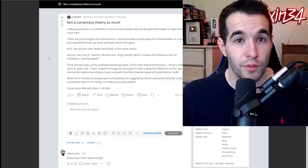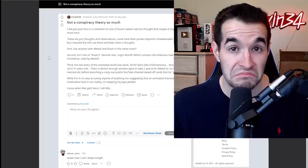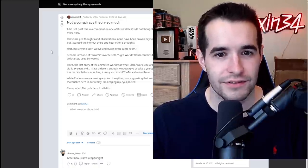Not a conspiracy theory so much — I did just post this in a comment on one of Ruxin's latest videos but thought maybe it might reach more here. These are just thoughts and observations — none have been proven beyond a shadow realm of a doubt. First, has anyone seen Weevil and Ruxin in the same room? Second, isn't one of Ruxin's favorite sets Yu-Gi's World, which contains the infamous Seal of Orichalcos used by Weevil? Third, the last entry of the animated world was 2016's Dark Side of Dimensions, and Ruxin's oldest video is three-plus years old — that's a decent enough window for Weevil to cut his hair, get married, and launch a crazy successful YouTube channel. Well, I'm in no way accusing anyone of anything, nor suggesting an animated character could materialize in our reality. I'm keeping my eyes peeled, because when Mai gets here, I call dibs. Yeah, that's a real post — it's totally, totally fake.